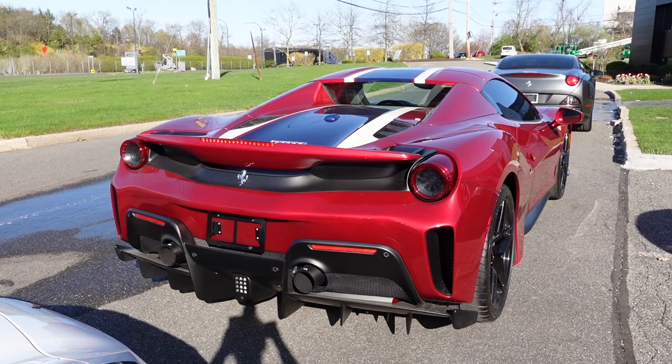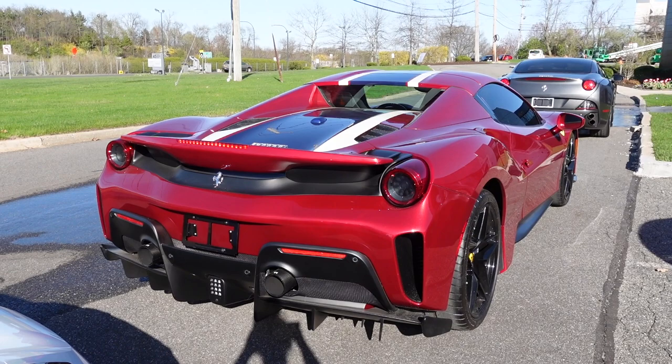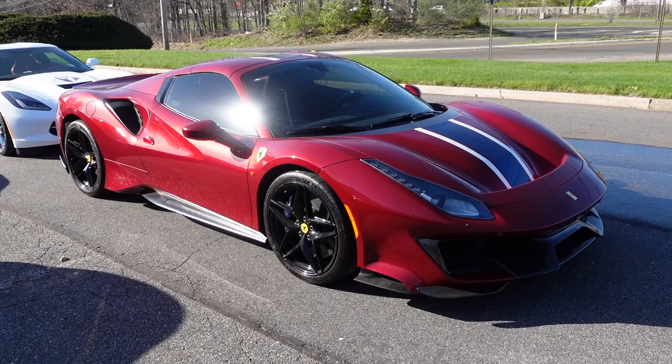When this car was new it had a base price of $384,000 — about $100,000 more than the 488 Spider's base price. This one has quite a few options on it, and with 4,400 miles on the clock they're asking $670,000 here at Ferrari of Long Island.